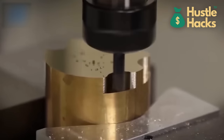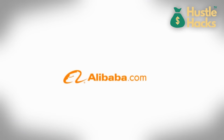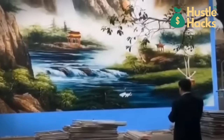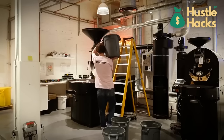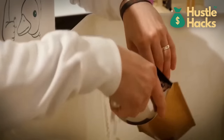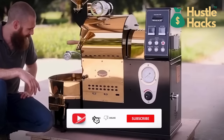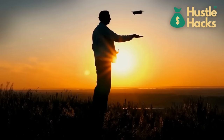In closing, this comprehensive guide unveils the myriad pathways to profitability via Alibaba's treasure trove of machines. Your journey towards success hinges on aligning your skills, passions, and market demand with the right machinery. From conducting meticulous research to crafting robust business strategies, the road ahead is paved with potential. If you gleaned insights from this video, don't forget to like and subscribe for more enlightening content. Thank you for joining us — remember that your entrepreneurial dreams are the blueprint for building a prosperous future.